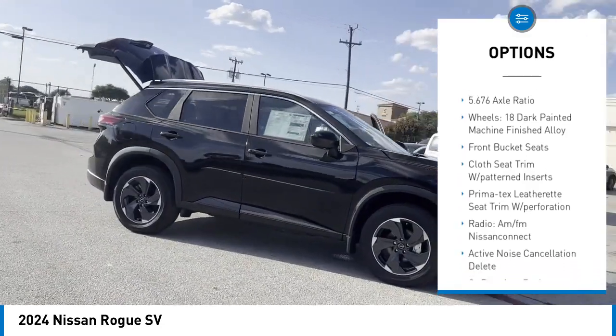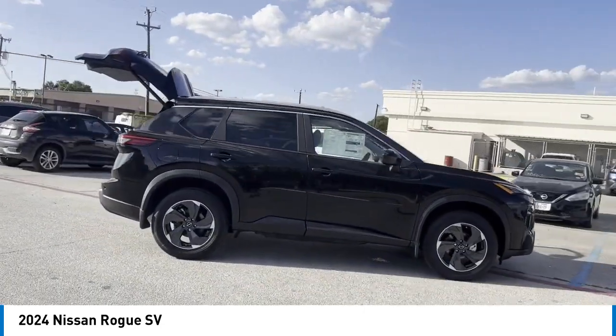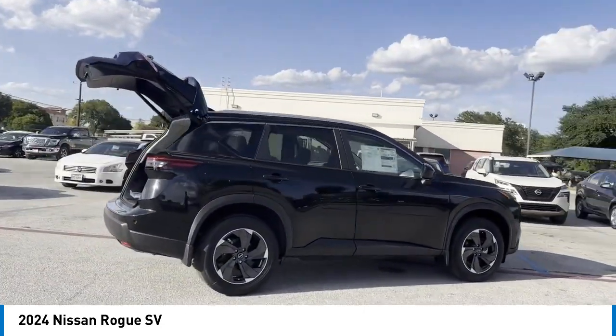Remote keyless entry, speed control, four-wheel disc brakes, electronic stability control, traction control.